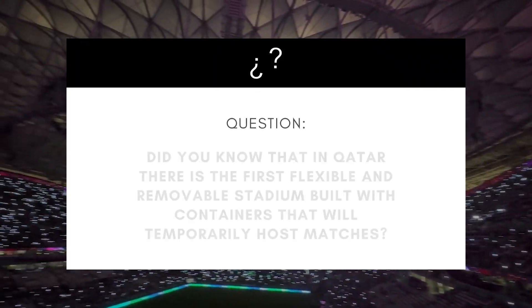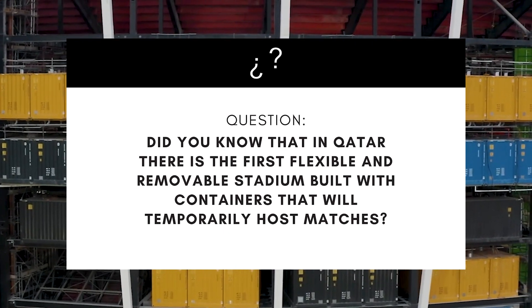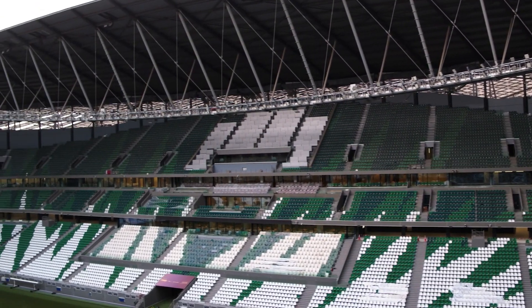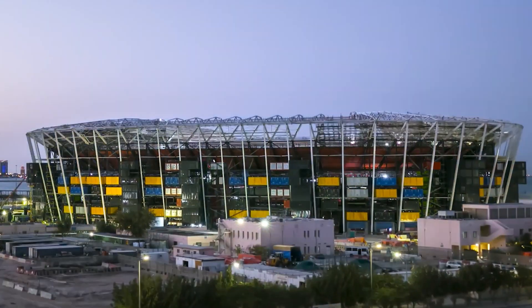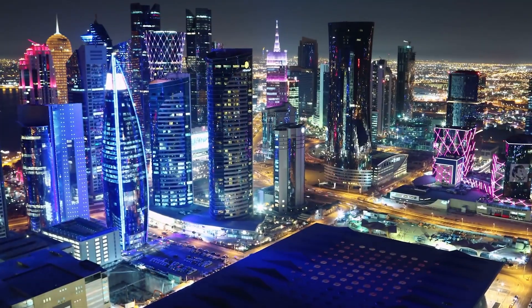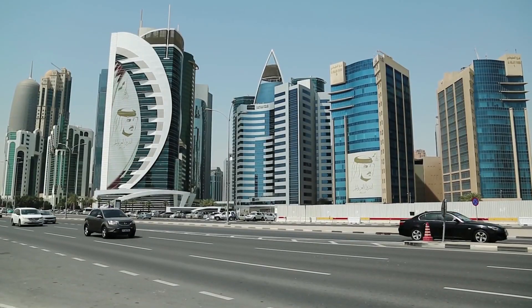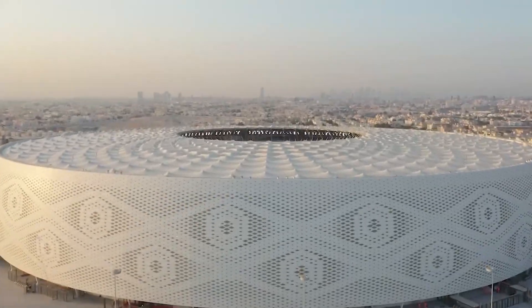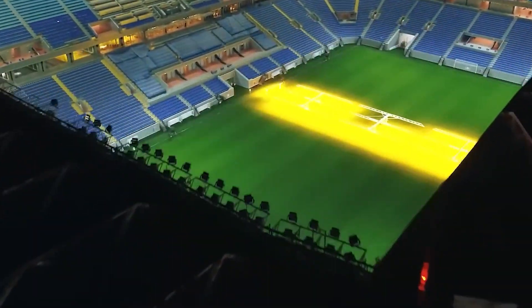Fun fact: did you know that in Qatar, there's still the first flexible and removable stadium built with containers that will temporarily host matches? Qatar has a population of fewer than 3 million people. Despite being a small country, they've gone all out to create and remodel eight amazing, breathtaking stadiums to envy worldwide and start the World Cup big.